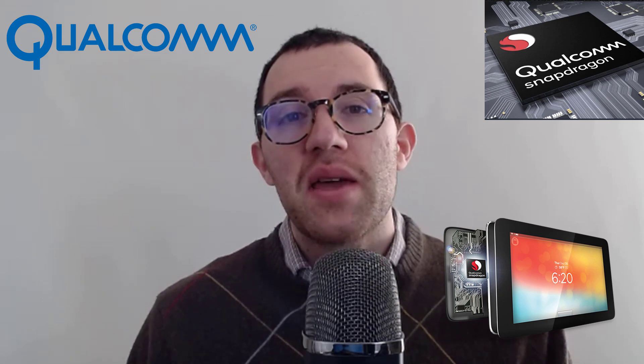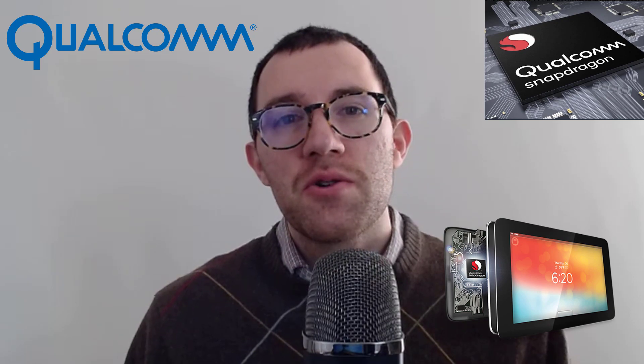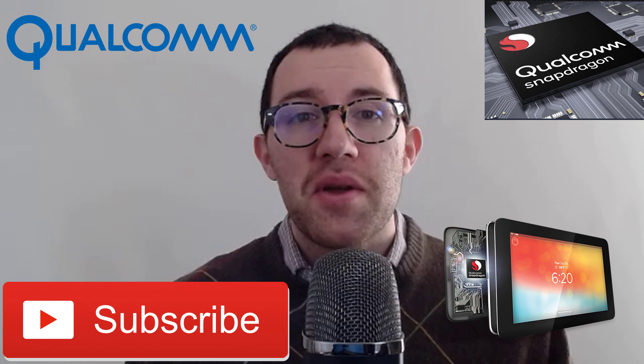Hey everyone, in this video I'm going to try and value Qualcomm. I'm going to look at their balance sheet, their income statement, check out their profitability and their dividends, and ultimately use an intrinsic valuation model to try and come up with a fair value for their company. If you're new to the channel, my name is Dan. I do a lot of investing and stock analysis videos on this channel, so hit that subscribe button if you're into that kind of thing. Let's jump into it.